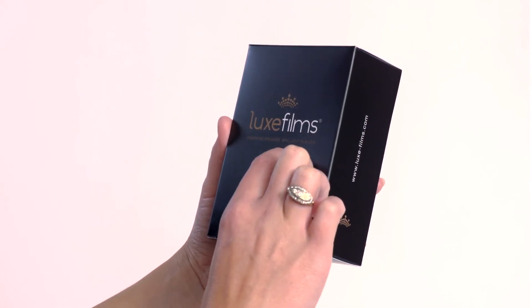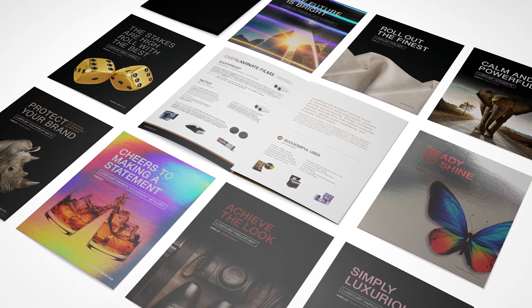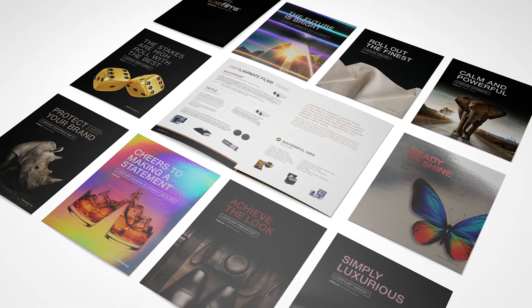Luxfilms really need to be seen and touched to be truly appreciated. Contact Nobelis today and get a complimentary Luxfilms sample pack headed your way.